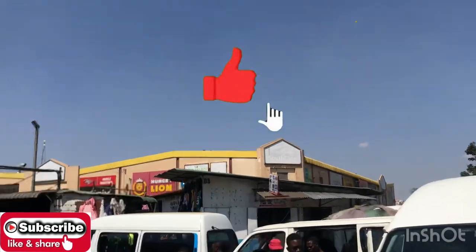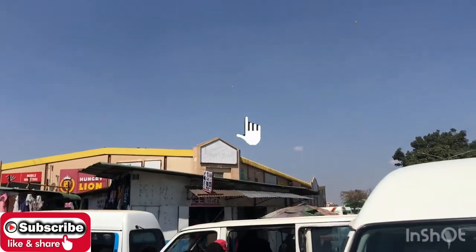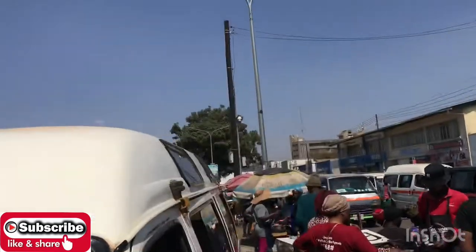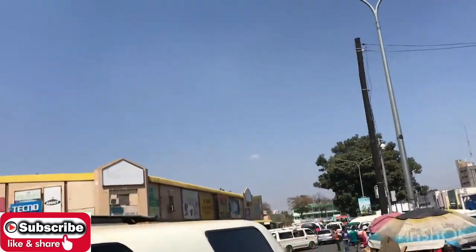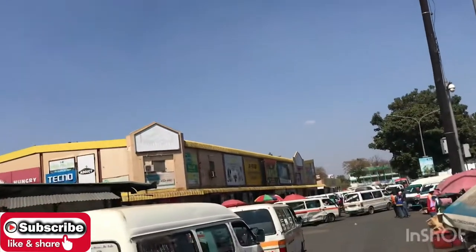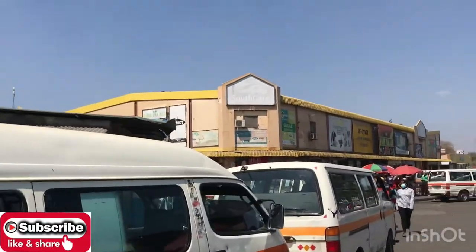If you're new to my channel, please consider subscribing and also turn on the bell notification so that whenever I post a new video you'll be notified. I'm on the road to 5k subscribers guys — help me achieve that milestone, I would really appreciate it.